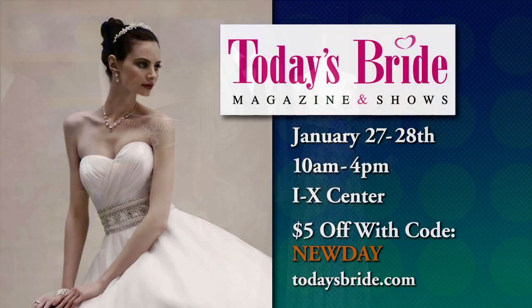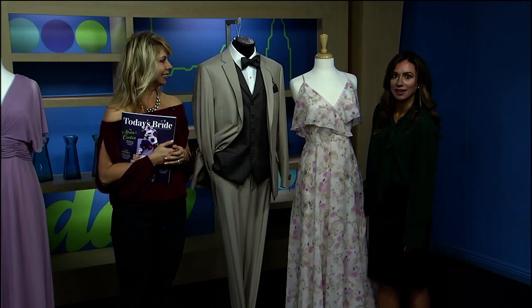This event is the perfect place for it. Saturday and Sunday — you can come either day. Same fashion shows both days and the same exhibitors both days. Tickets are online at $15, however New Day Cleveland has a $5 off promo code. The code is NewDay at todaysbride.com. Thank you so much for being here Jennifer, and good luck to all you brides — have fun this weekend.